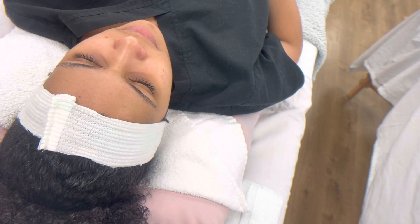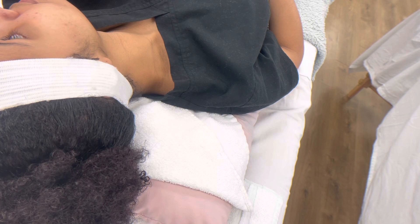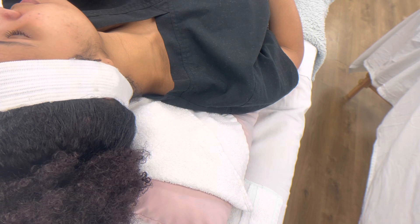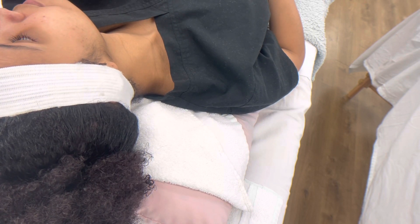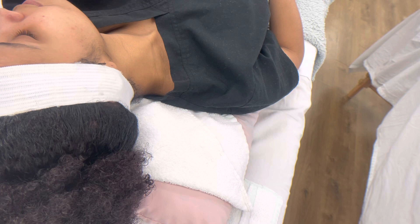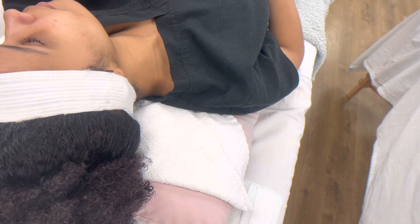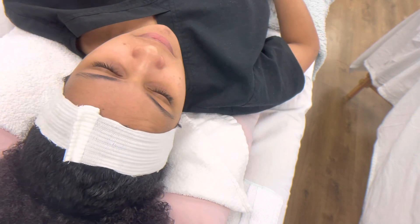So we can just use — I'm going to use a pumpkin spice cleanser on you, and then the hydrodryl one, and then we're going to exfoliate, and then I'm going to do the pumpkin spice and clarity mask for you. And that's what we can use.